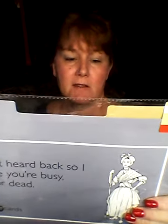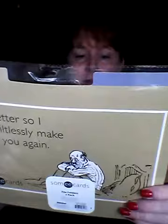Here are some final things from Target. These are two folders for $1 each. One says, 'Feel better so I can guiltlessly make fun of you again.' The other side says, 'Haven't heard back, so I assume you're busy, flaky, or dead.' I accidentally got two of the same one, but someone will enjoy them. Another says, 'I still want to be friends online.' And one says, 'Sorry I'm too intelligent for you.' Here's the container the Sonia Kashuk came in — a really hard, sturdy makeup bag. Very happy this was $2 at Target.